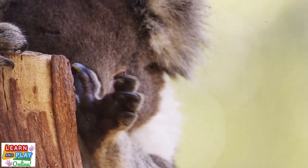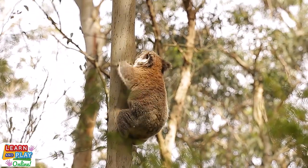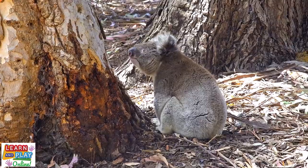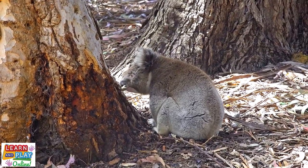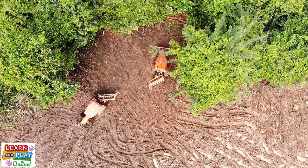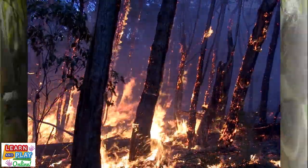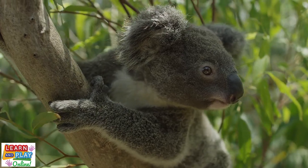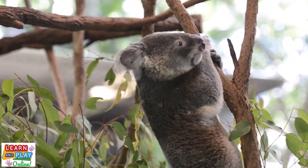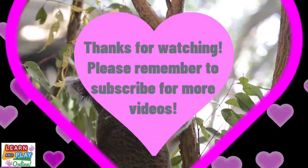Unfortunately, their population is on the decline. In fact, the Australian government listed koalas as an endangered species in February 2022. There are many factors which have contributed to this, including car accidents and disease. But the major threat comes from a loss of habitat. Koalas have lost around 80% of their original habitat since European settlement in Australia, due to land clearing, drought and bushfires. In order to help save our koalas, efforts must be made to restore and protect their habitats. Koalas are iconic Australian animals and their conservation is key to ensuring they don't become an extinct species.